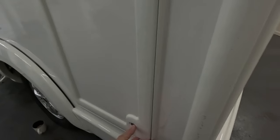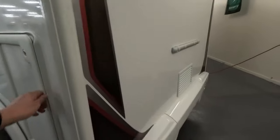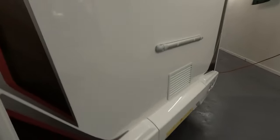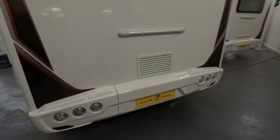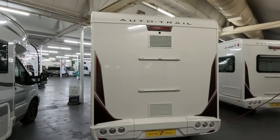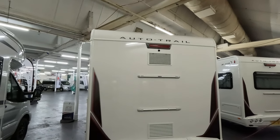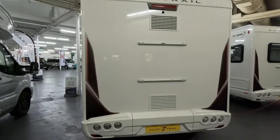Always difficult to open these one-handed — there you go. There's quite a big locker area at the back, goes quite a way up. No bike rack area, there's no window on the back mainly because of the kitchen, and you can see the fridge vents are on the back.